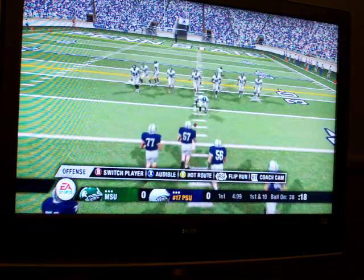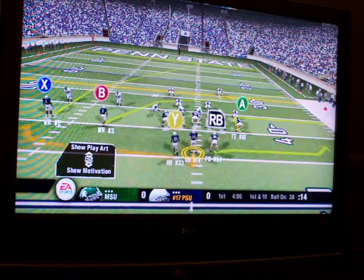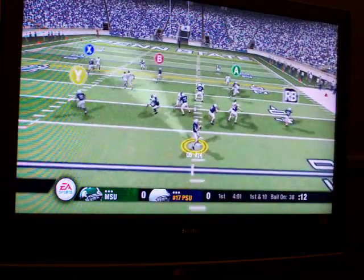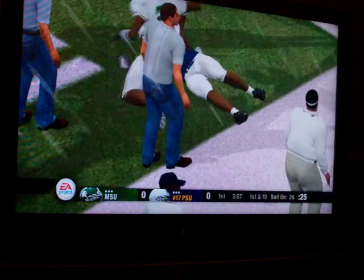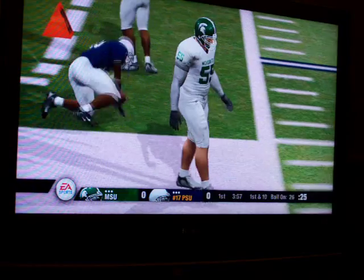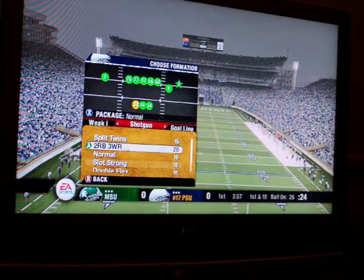First down, 10 yards to go. Number 14 lines up in the shotgun. Drops back, steps up. Complete. Sheds that one, knocked out of bounds. Good yardage that time on the back. The thing that makes this play work is the quarterback — he throws this thing right in there. What an arm this quarterback's got.